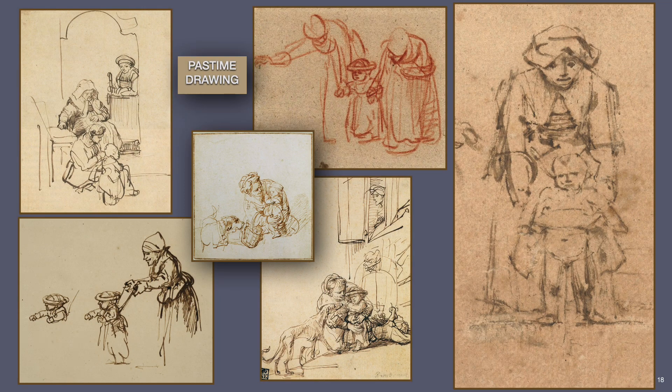Rembrandt drew all the time and direct from the life. The mother and child relationship was a source of endless fascination for him. In a few confident lines, he captured the emotion of a baby's first steps, or the fear in one child's face of a nearby dog, or the expressive frustration of another child wanting to avoid a pestering dog. Note also the tender expressions emphasized upon the faces of the mothers, all keenly observed and felt by the Dutch master.